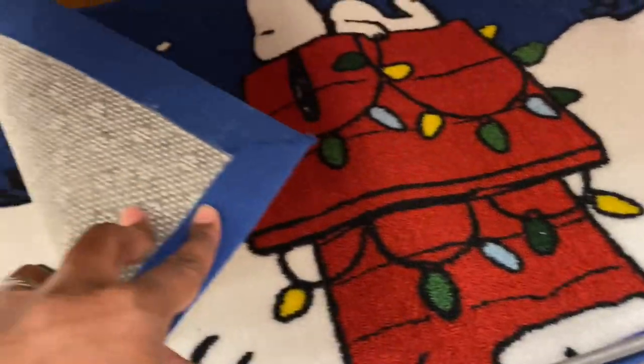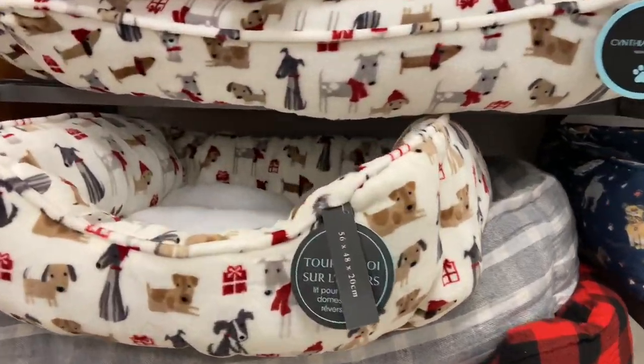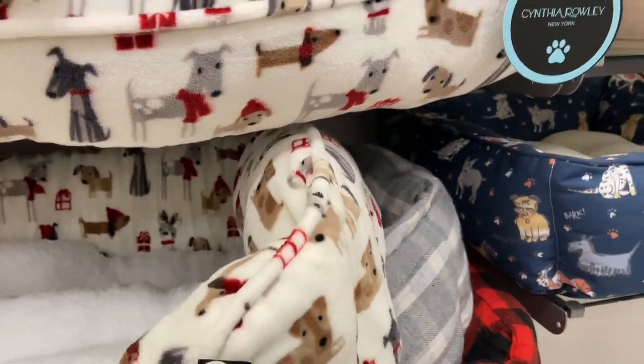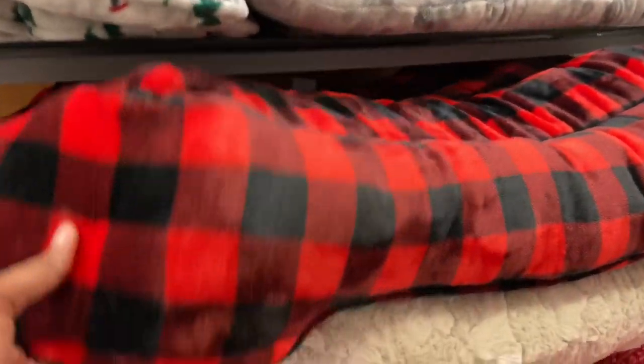This Peanuts piece was $12.99 — I'm going to switch the theme next year to Peanuts and see what the family says about that one! Moving on to beds for your puppy pals — these were different prices. I was trying to film one-handed for y'all to see how much they were and your girl was struggling.